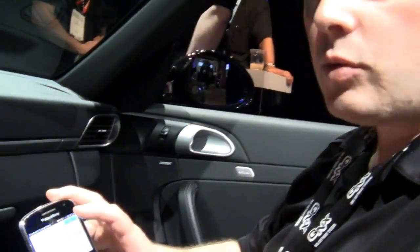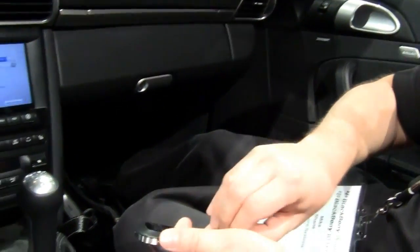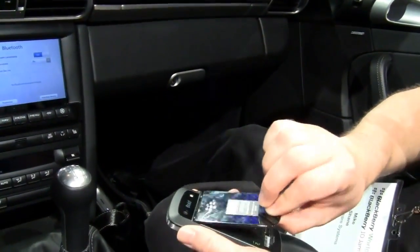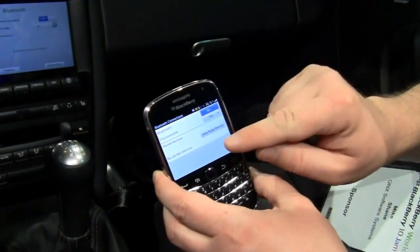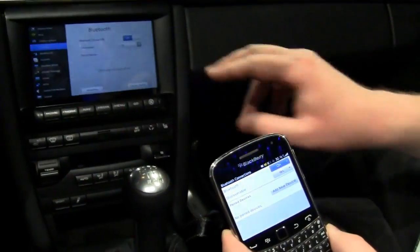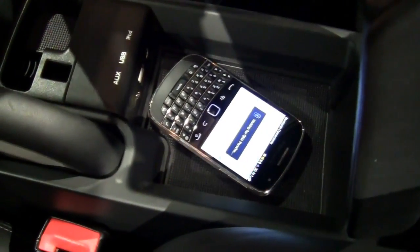The first thing we're going to take you through is pairing with NFC. We have a near-field communications antenna in the Bold 9900 here. As you can see, there are no devices paired either on here or on the car. I'm just going to bring this back to the armrest, just drop it on — and it pairs immediately.